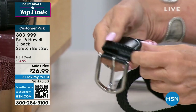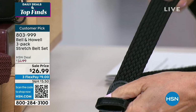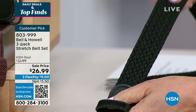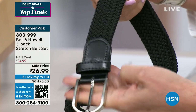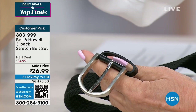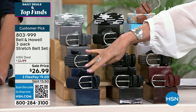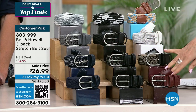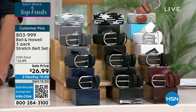I want to get close up on the belt buckle — everything about this is so well crafted. Look how beautifully done that is. Then you have the incredible woven belt that gives you that stretch. $26.99 and you get all three, and we're giving you three boxes — which is absolutely insane value.